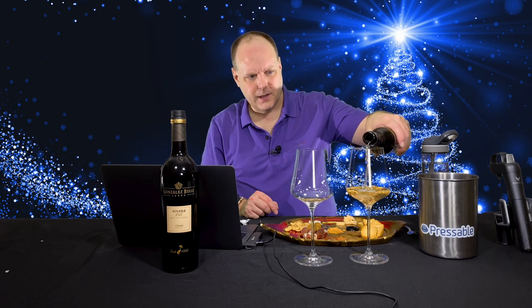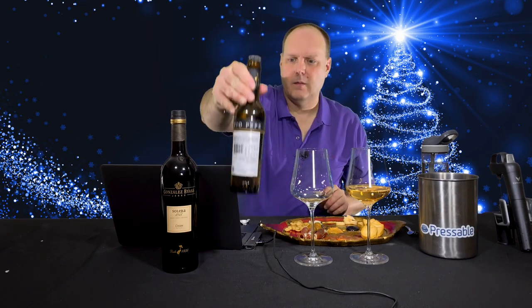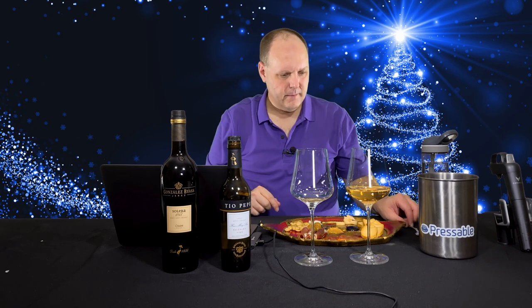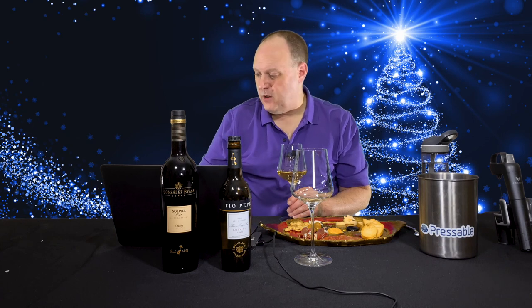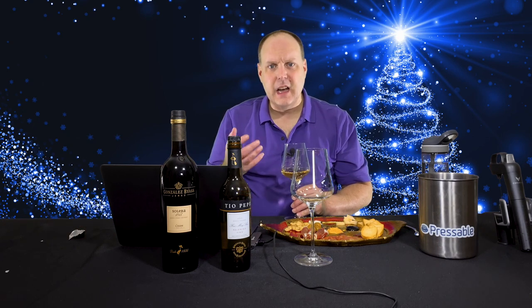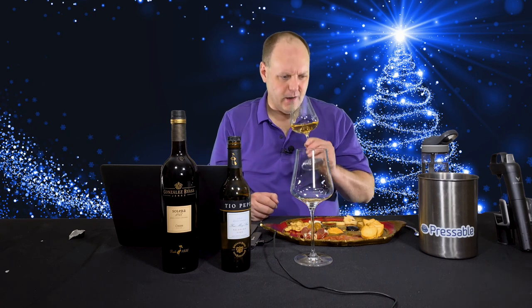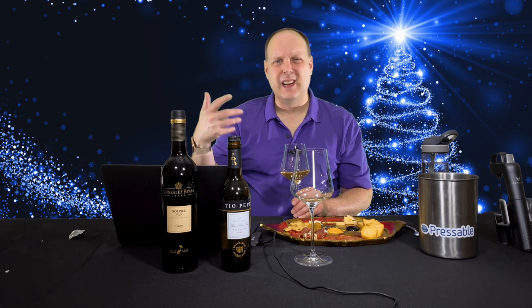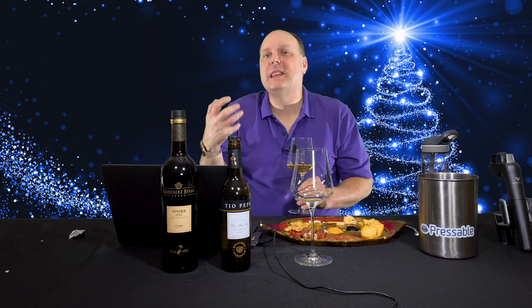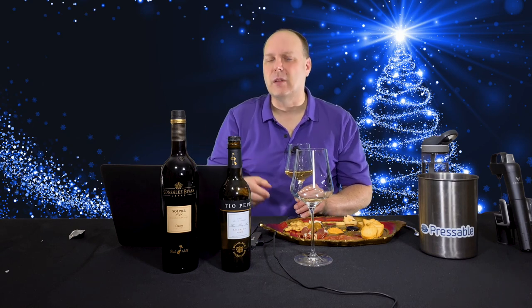I'm going to give myself a healthy pour since I'll be pairing this with food. Right off the bat, as usual with a Fino sherry, you get this nutty characteristic — really very much almond and almond skin. There's an actual bitterness on the nose. I also get a little bit of wet concrete, almost like you're at the pool. That may sound like a negative, but it's not. What we would call petrichor — the wet concrete from rain and ionization — you get a little bit of that.